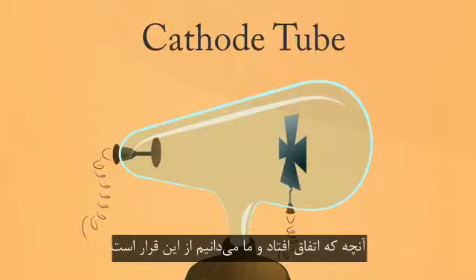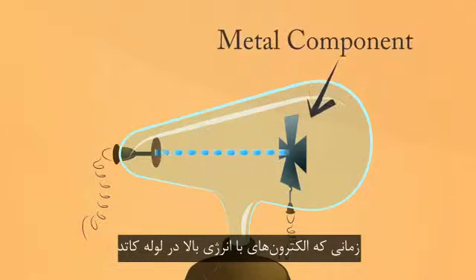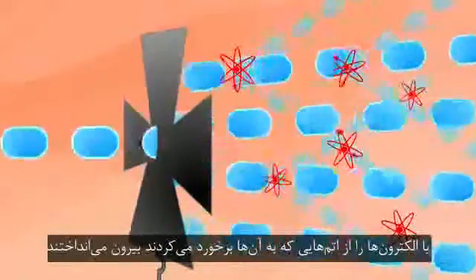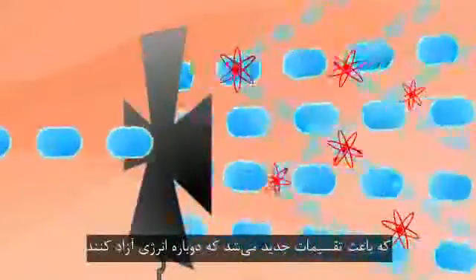Here's what we now know was happening. When high-energy electrons in the cathode tube hit a metal component, they either got slowed down and released extra energy, or kicked off electrons from the atoms they hit, which triggered a reshuffling that, again, released energy.